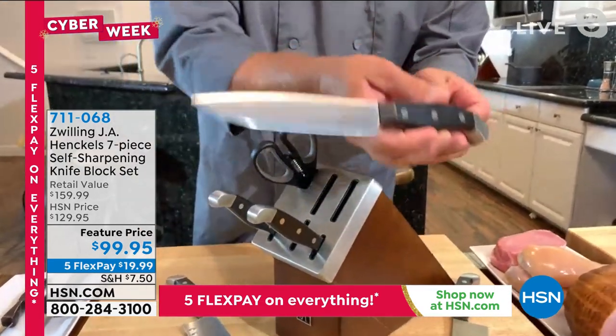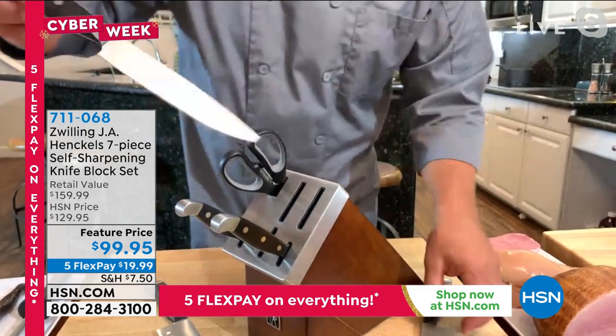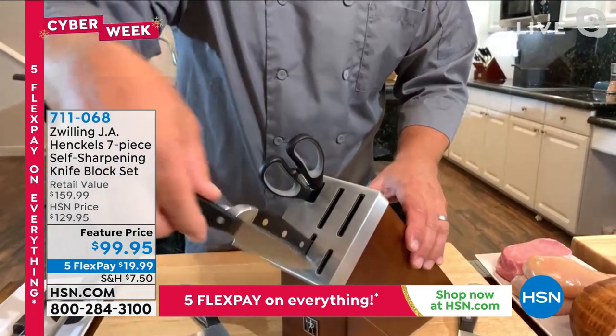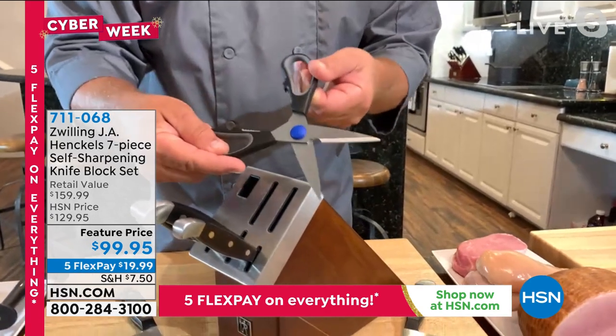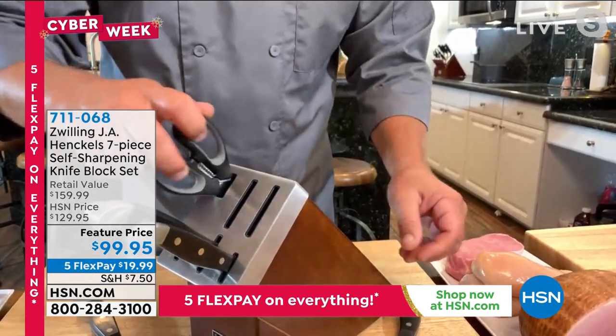You're going to get our six-inch utility knife — you're going to use this for all kinds of things. You also get a serrated utility knife in the set, our three-and-a-half-inch paring knife, and our kitchen shears. If you don't have kitchen shears in your house right now, you're going to love these — you'll use them every day.